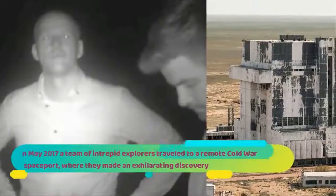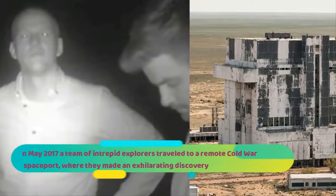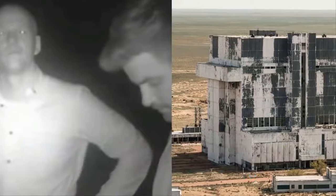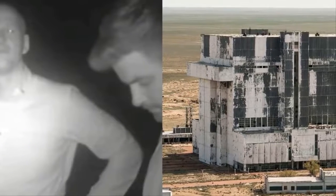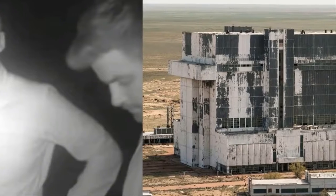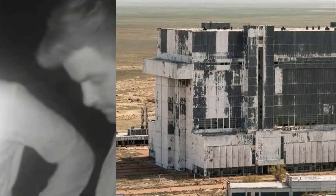In May 2017, a team of intrepid explorers traveled to a remote Cold War spaceport where they made an exhilarating discovery: a decaying icon of space-age technology, apparently abandoned in a vast and dilapidated hangar. Thanks to their nifty drone, they were able to capture incredible footage of it before the authorities could discover them.